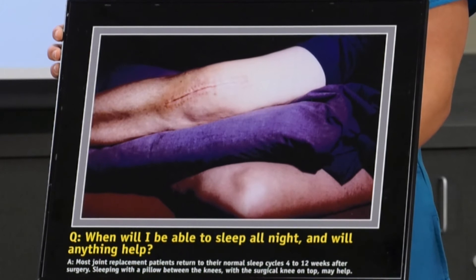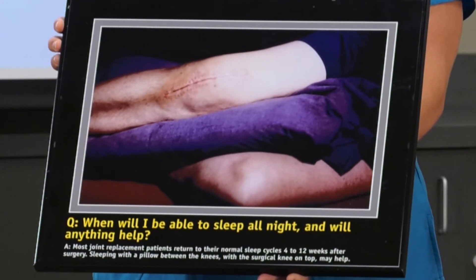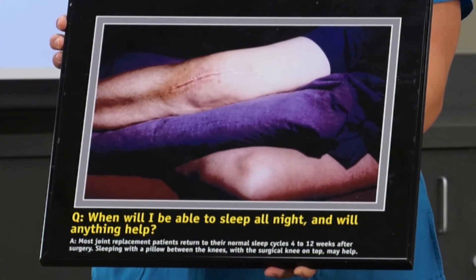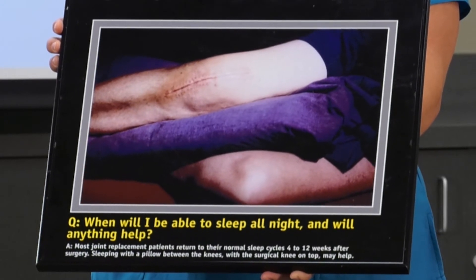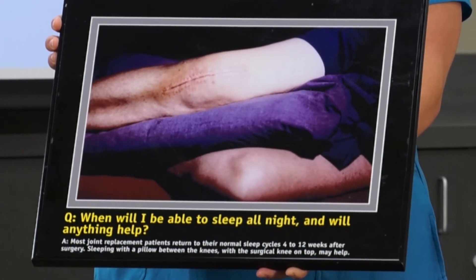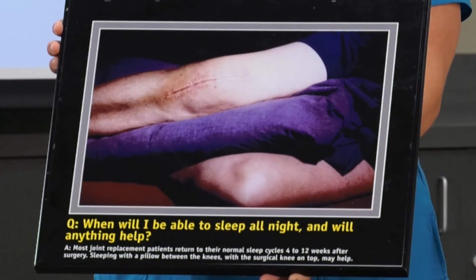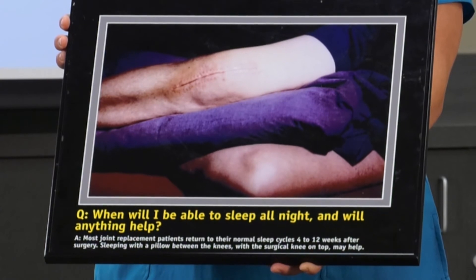This is an image of a post-op total joint replacement patient that's had a knee replacement, about 14 days after surgery. You can tell because the staples have been removed. There's a little bit of redness right at the incision site. You'll notice some swelling, and it's normal for there to be a little bit of bruising, but there's not extreme redness or swelling — that is what a healthy total knee replacement looks like after surgery.